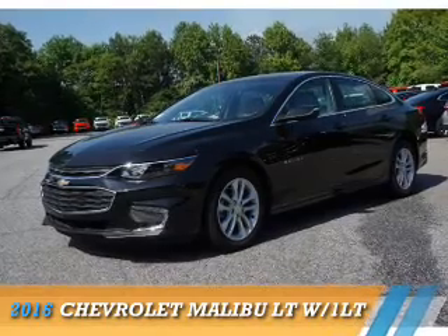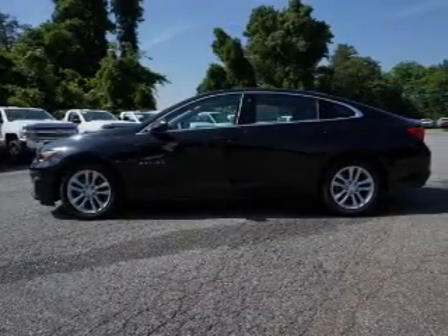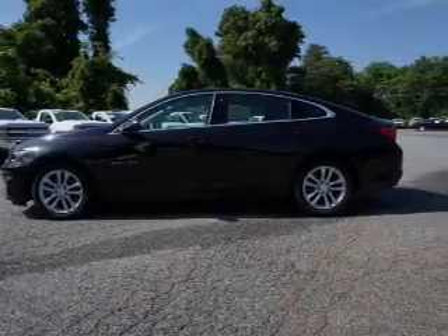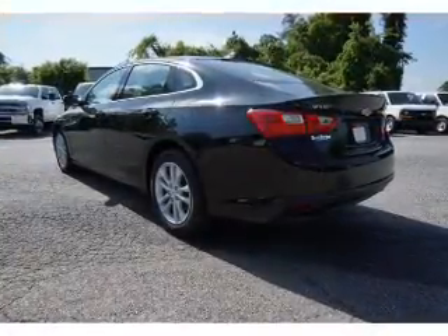Presenting the 2016 Chevrolet Malibu. It's powered by Front Wheel Drive, a 1.5-liter 4-cylinder engine and a 6-speed automatic transmission.